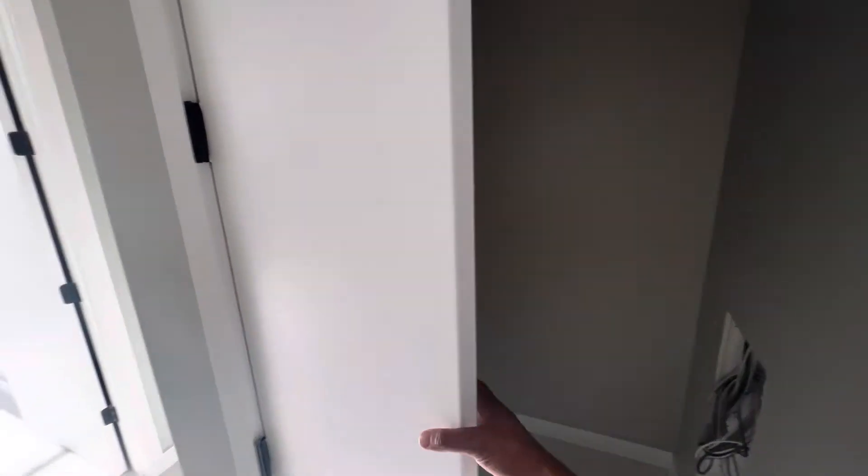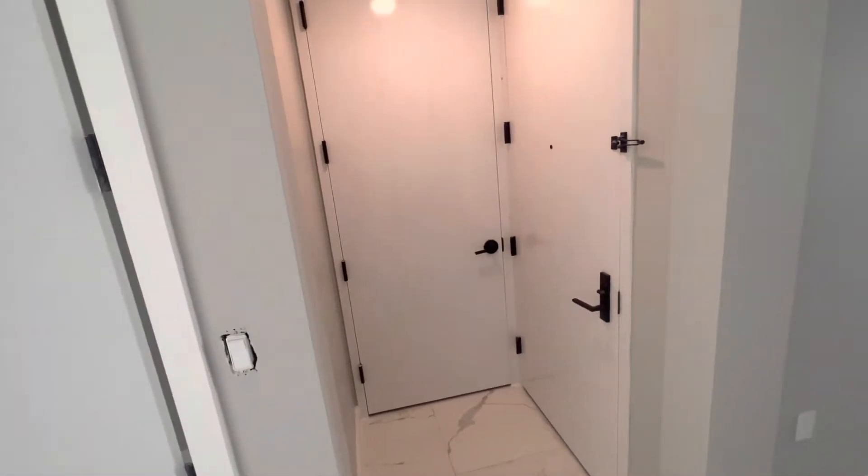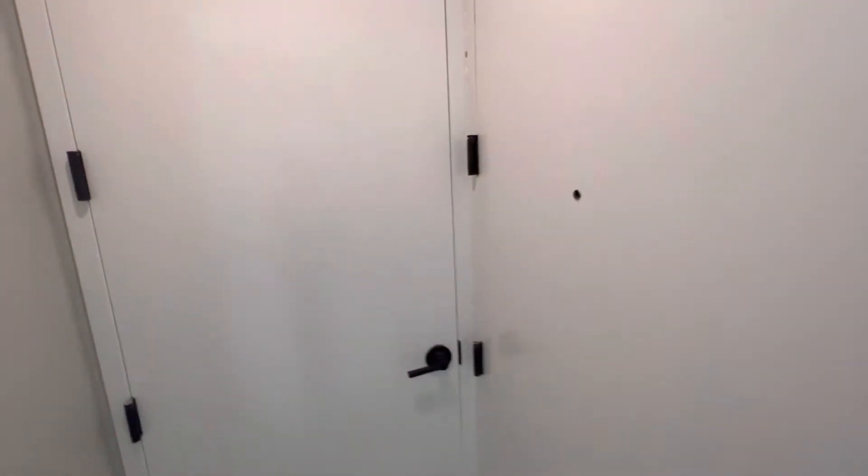Here's sort of a storage space, and there's a coat closet behind the entrance of the door.